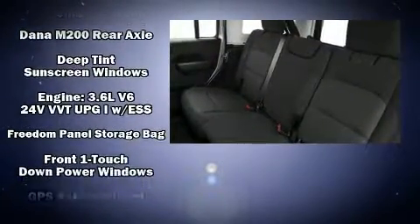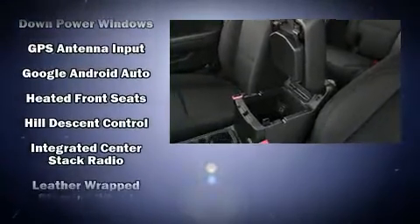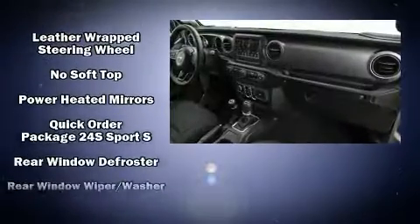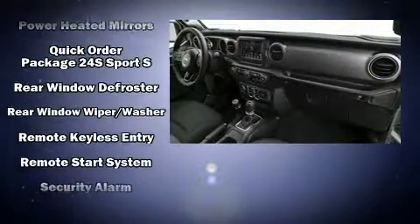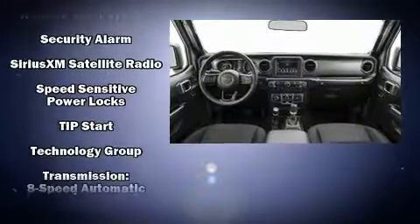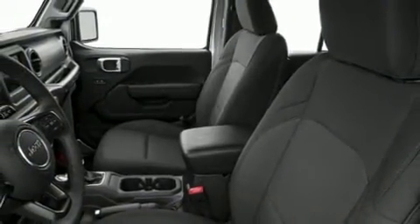Jeep also prioritized safety and security with features such as dual front impact airbags with occupant sensing airbag, front and side impact airbags, traction control, brake assist, a panic alarm, and four-wheel disc brakes with ABS. For added security, Dynamic Stability Control supplements the drivetrain.